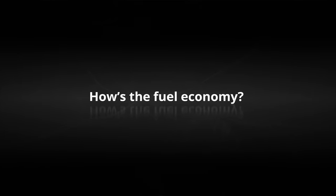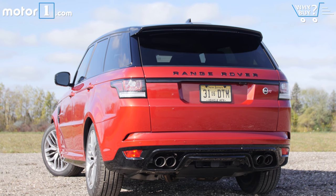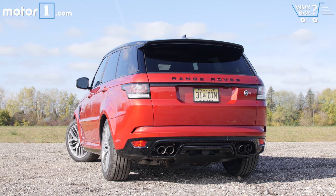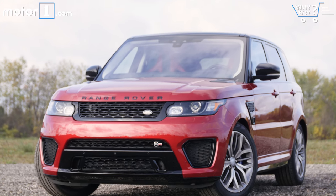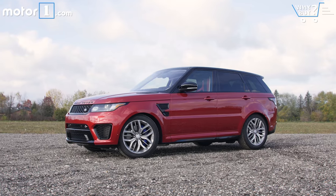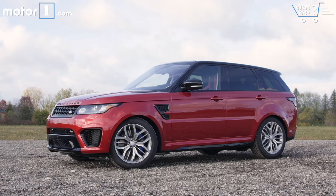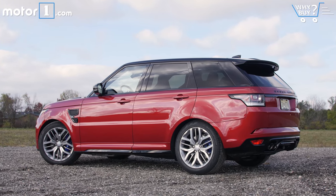How's the fuel economy? My thought is that if you're at all concerned with fuel economy, don't buy a $100,000, 550-horsepower SUV — it's just going to stress you out. But if you must know, the SVR's 14 miles per gallon city and 19 miles per gallon highway are about average for this class of super utility vehicles. The Mercedes AMG GLE 63 does slightly worse, the Porsche Cayenne Turbo slightly better, but all of them have a serious thirst for premium gasoline.